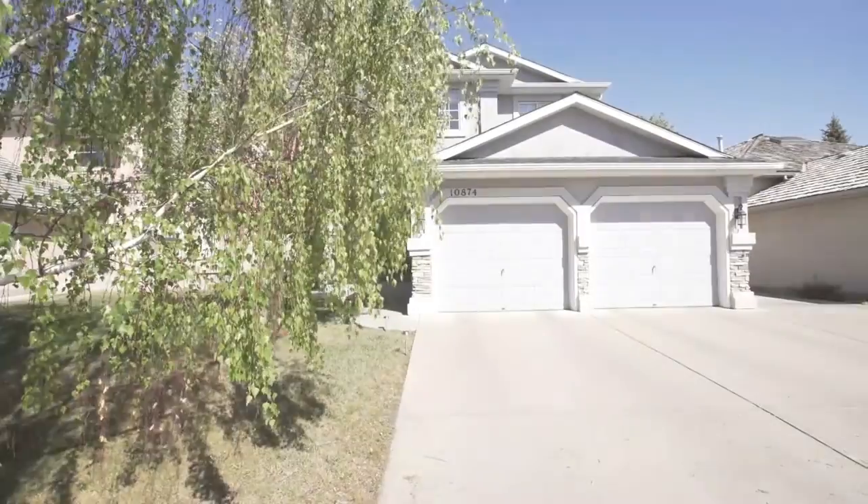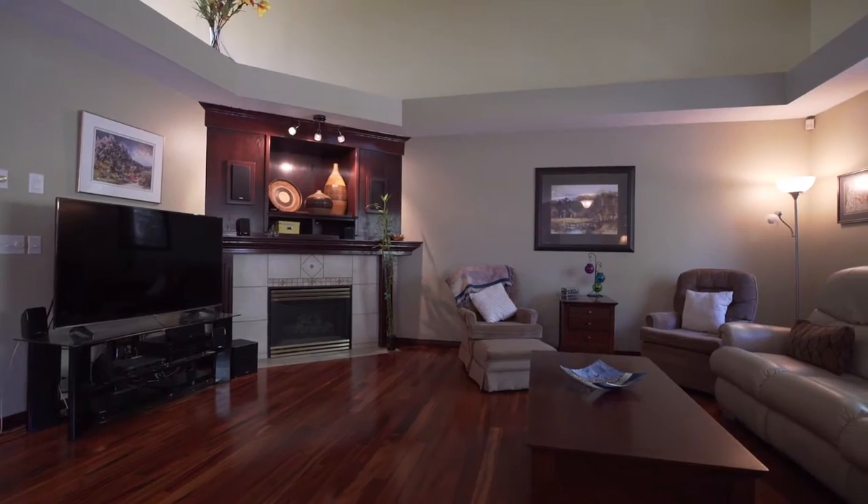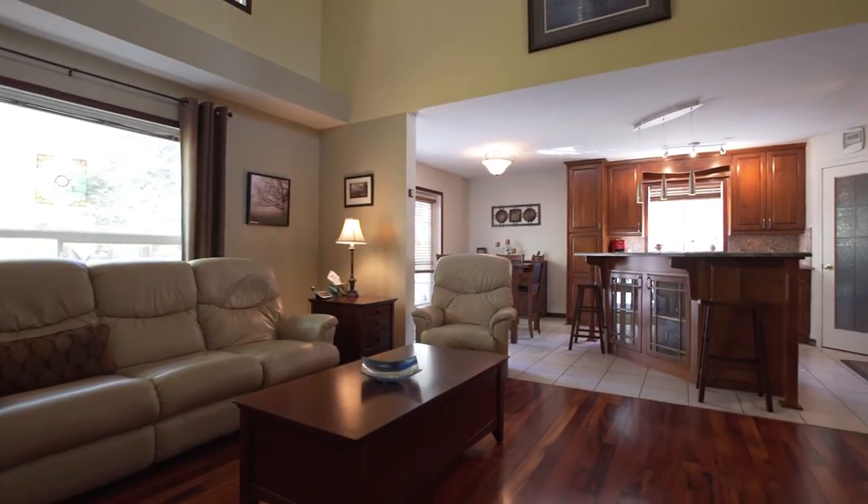Welcome to 10874 Harvest Lakeway Northeast, a lovely home located on a beautifully landscaped lot in the family-friendly community of Harvest Hills.